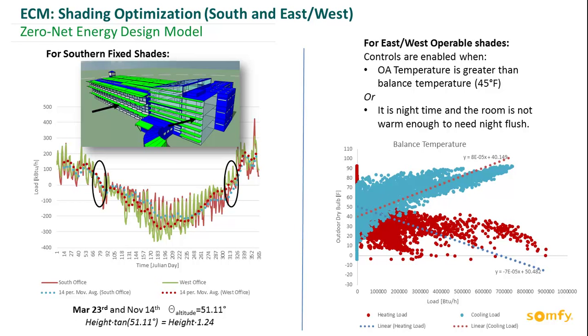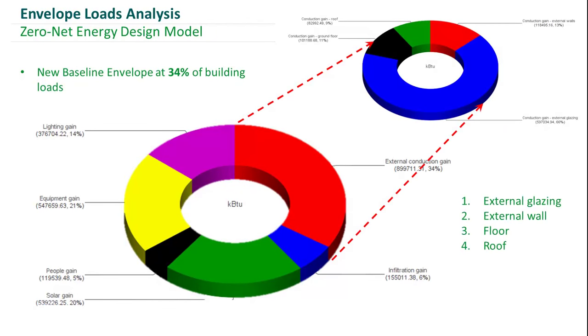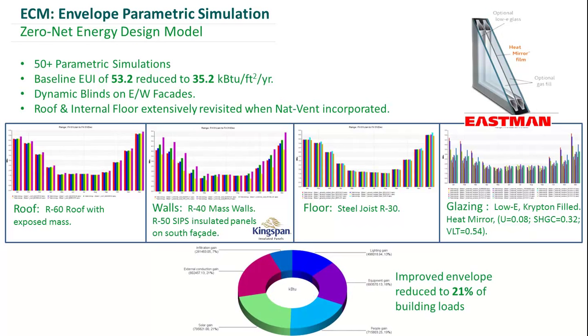When we did our initial load analysis, we identified the envelope as the main source of load in the building, with the highest contributor being external glazing. In order to tackle this, we ran a slew of different parametric simulations to determine our optimum envelope selections. We resulted in an R60 roof, an R40 wall, and low-E krypton-filled heat mirror glazing, facilitated by heat mirror glazing by Eastman, insulated panels by Kingspan, and dynamic shades. This ended up reducing the overall contribution of the envelope to the total load of the building.